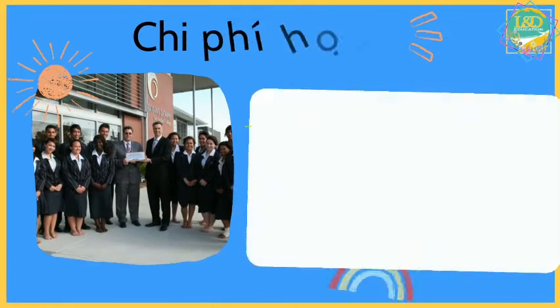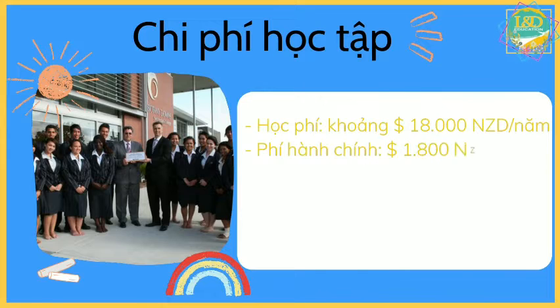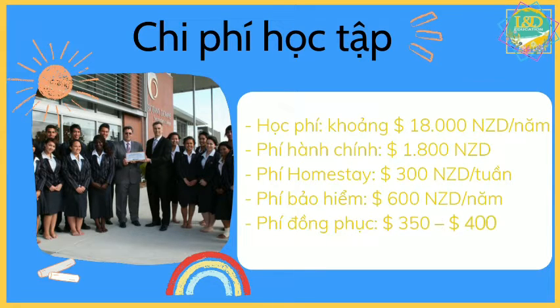Here we need to know about the cost of studying. Tuition is about 18,000 New Zealand Dollars per year. Administration fee is 1,800 New Zealand Dollars. Homestay fee is 300 New Zealand Dollars per week. Student fee is 600 New Zealand Dollars per year. And the last one is uniform fee, 350 to 400 New Zealand Dollars.